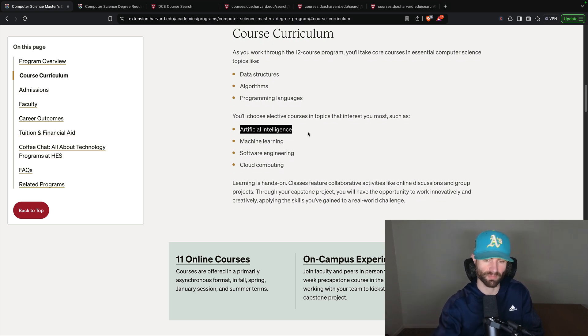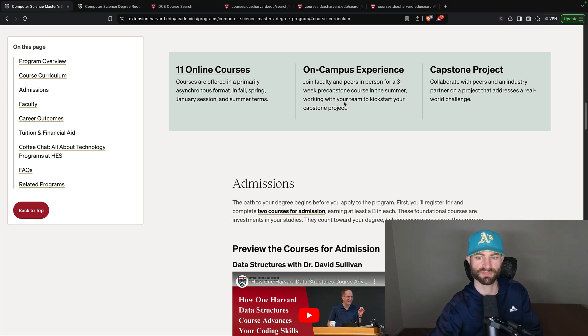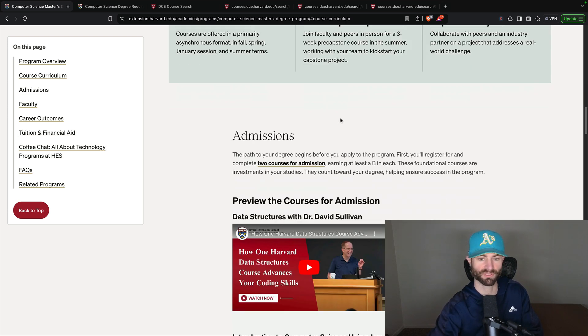One of the things I love about the Georgia Tech master's degree is that you can pick whatever interests you. For this program, there's artificial intelligence, machine learning, software engineering, cloud computing, and data science as well. There are 11 online courses, and then you have the three-week capstone in person at the school.